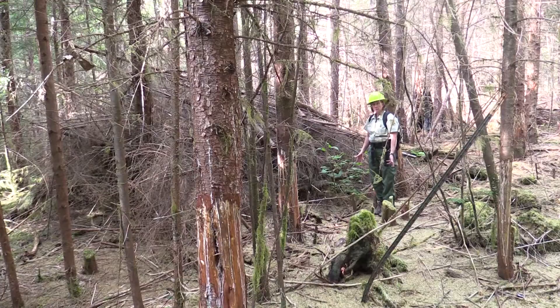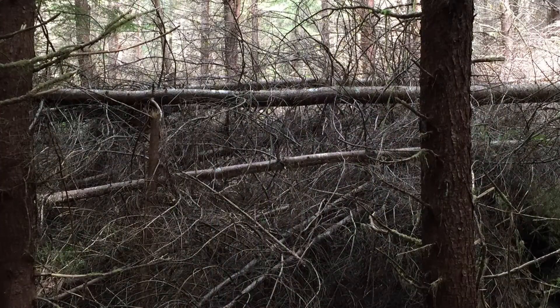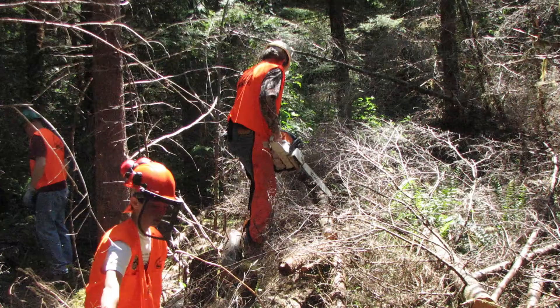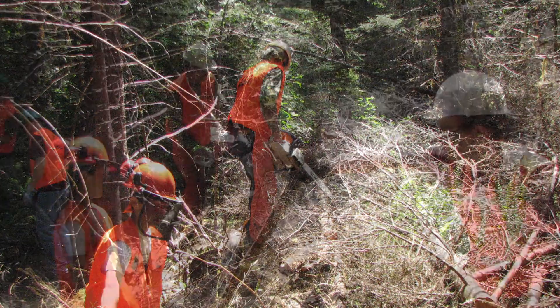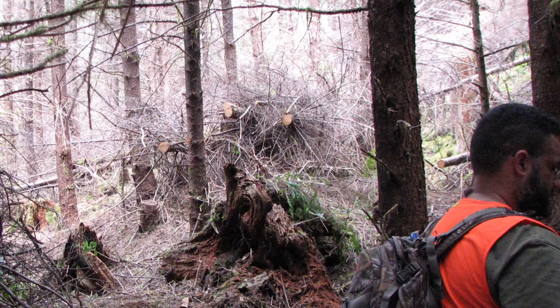The first part of the project in these stands is to do the pre-commercial thinning. But then because there's slash created, we need to come in and cut the slash up into smaller pieces and pile it into habitat structures.